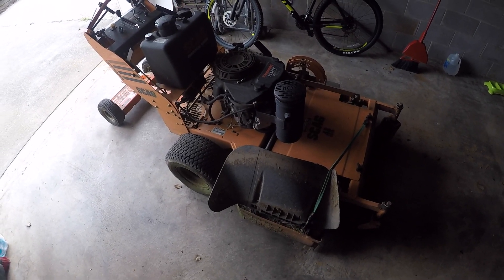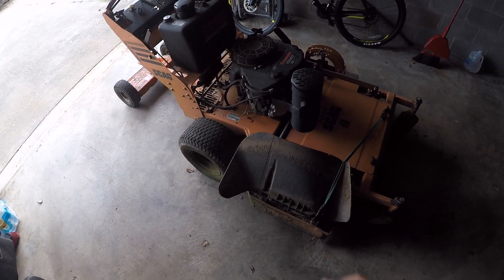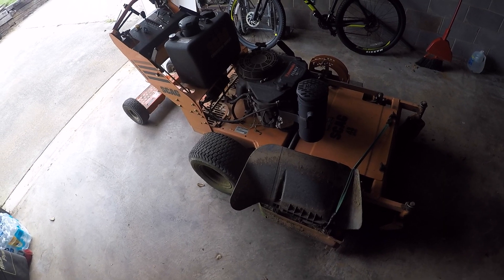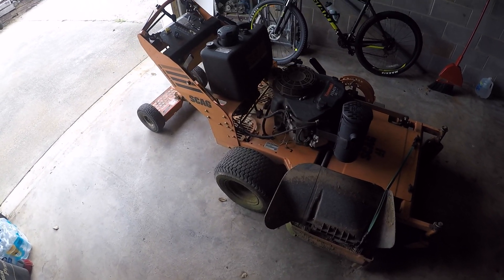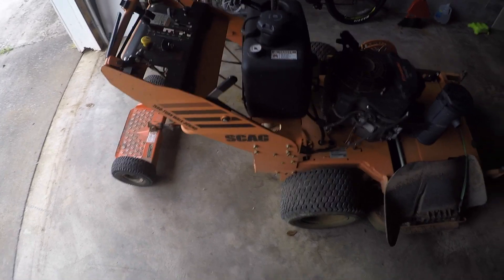Hey guys, the crew is out mowing but they're on their way home. They went to do two different places and it's pouring down rain — they said it was hailing and all kinds of stuff. So I guess they're not going to finish the list today. This always seems to happen towards the end of the week, and it's starting to sprinkle here too, so that means it's coming this way.